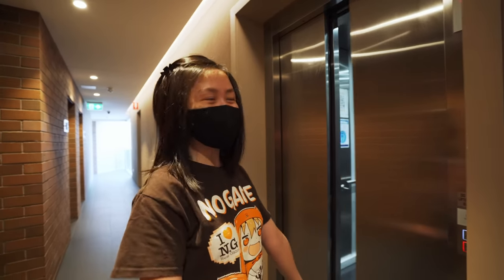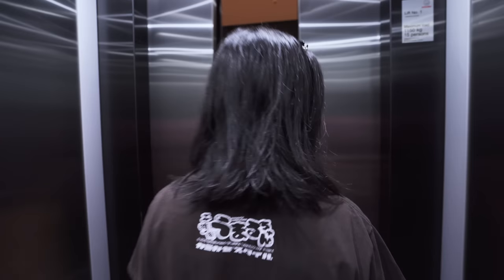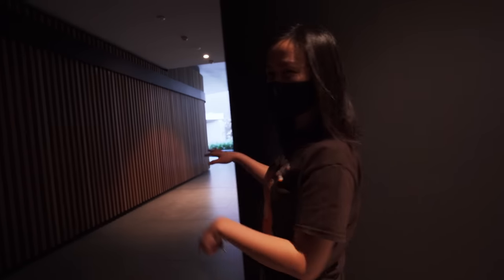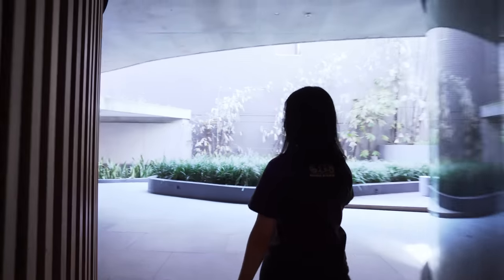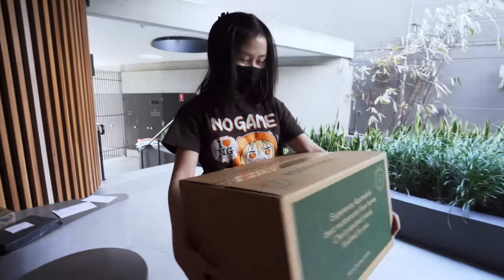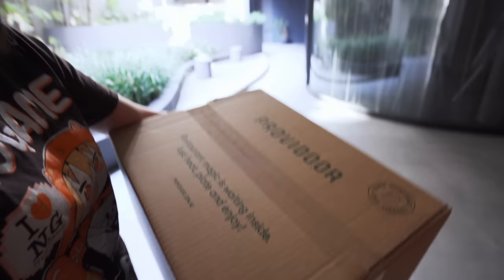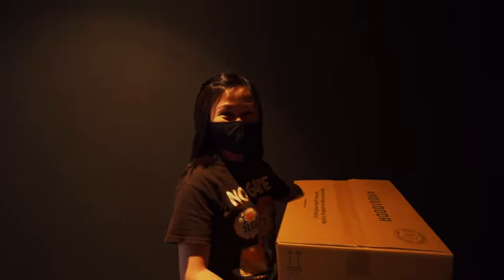This is the most exciting part — getting the delivery. Every time there's a delivery, I'm super excited. Oh, it's here! Look at that, it's a big box — actually not that heavy. And it says 'restaurant magic is waiting inside, just heat, plate, and enjoy.' This is like the most exciting part during lockdown, I think — ordering food.